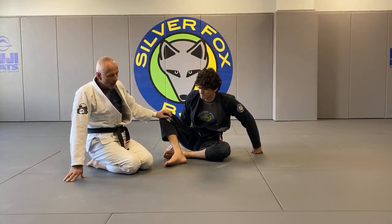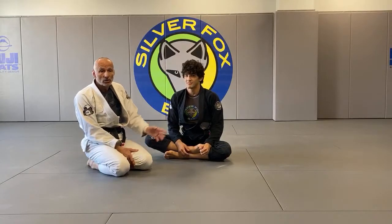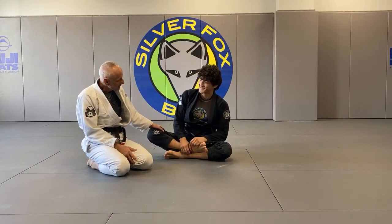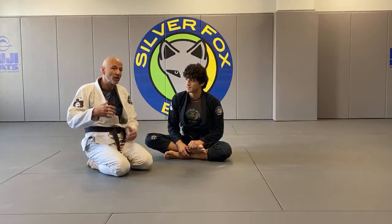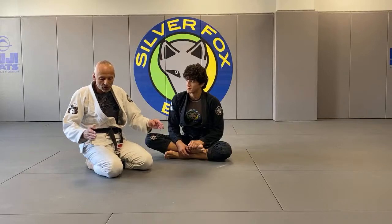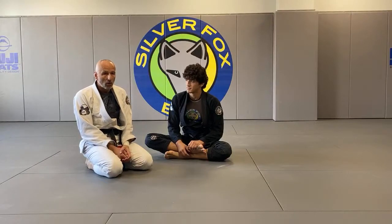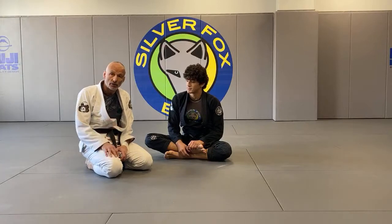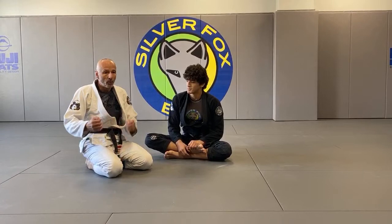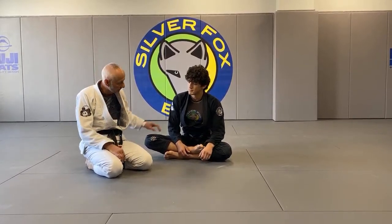One thing I wanted to emphasize — this question was asked on Instagram — when you're escaping a back take, especially against an experienced guy, they know what counters you'll use and they keep cinching up the technique. A lot of times when I get into a lot of trouble, I switch direction. That's the most important thing. You have to maintain calmness of mind under pressure. At some point it's like: this is getting tighter and tighter, I'm not escaping even though I'm doing the right things — I need to change direction.